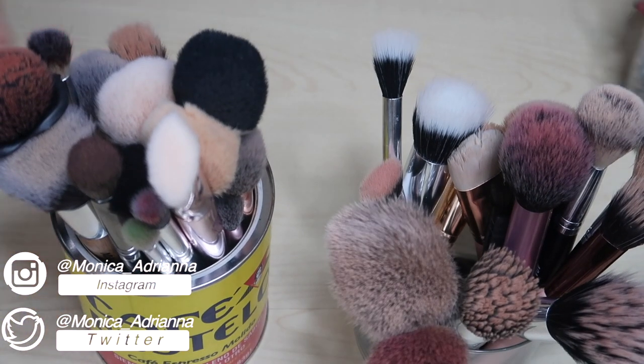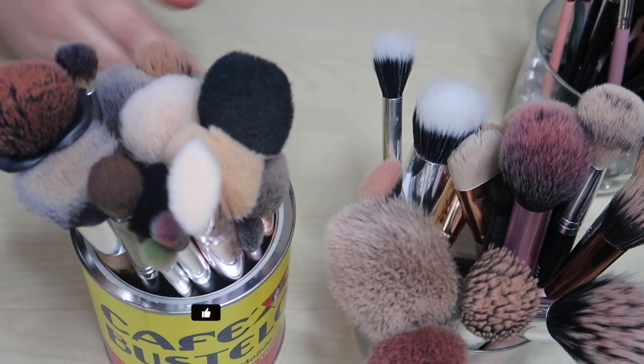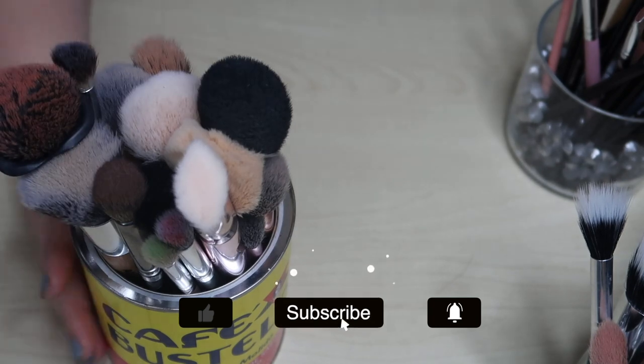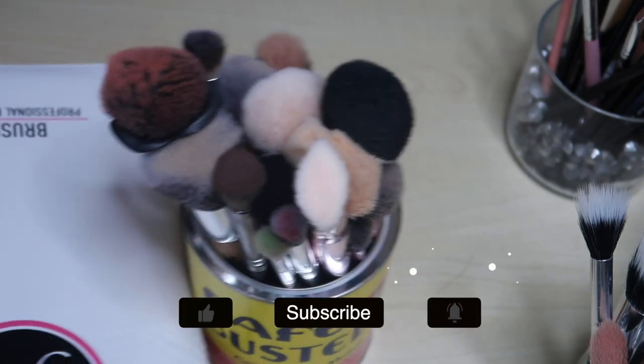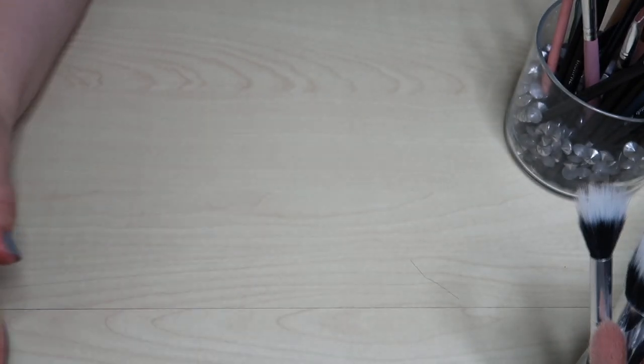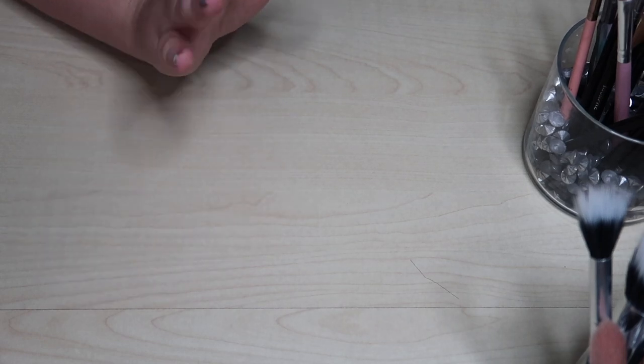Hello guys, welcome back to my channel — or if you're new, welcome! My name is Monica and today we're going to be decluttering my makeup brushes. Not all of them are clean. The ones in storage are clean, and honestly I don't need brushes to fill this container and a café butelo can. I do want to really narrow down to my favorites and what I'm using every day, then declutter the rest.